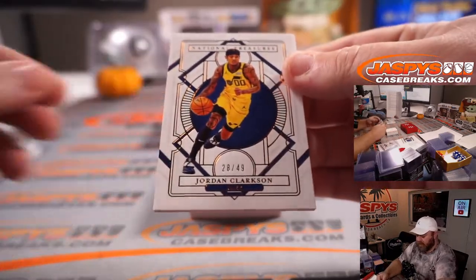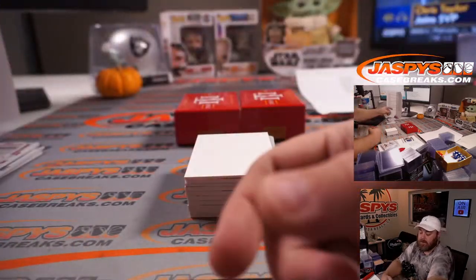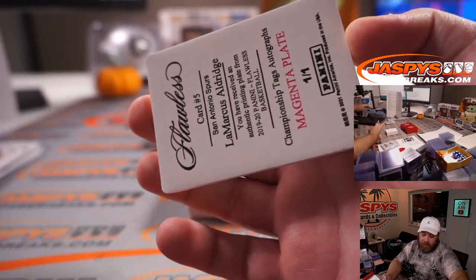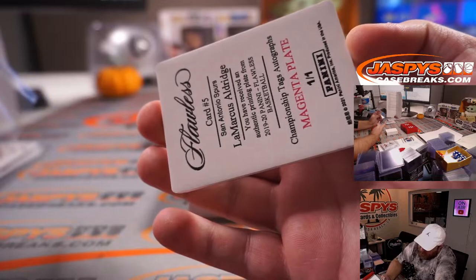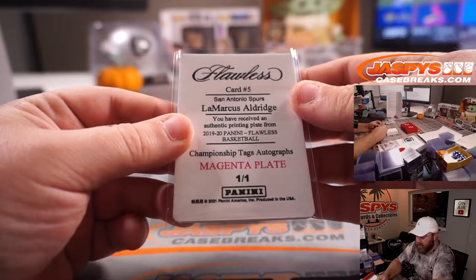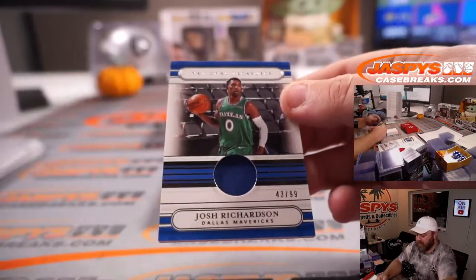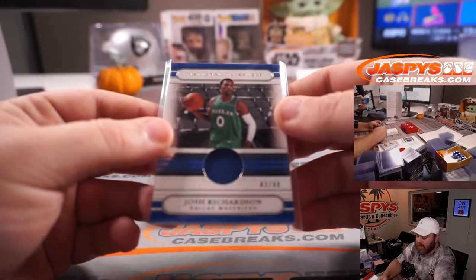Jordan Clarkson for the Utah Jazz, 28 out of 49 — Sean Otagwile. And for the Spurs, LaMarcus Aldridge, one-of-one printing plate — from 2019-2020 Flawless Basketball, Championship Tags Autographs. Josh Richardson, 43 out of 99 for the Dallas Mavericks — part of the Kings random number block, spot 3, James Hanna.